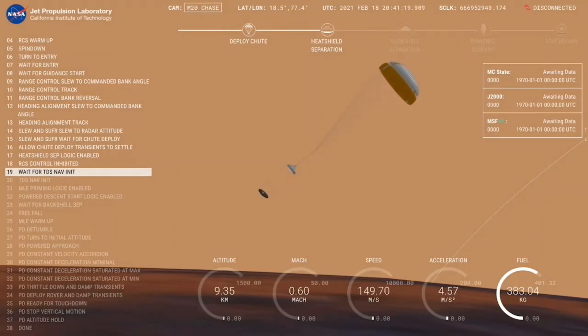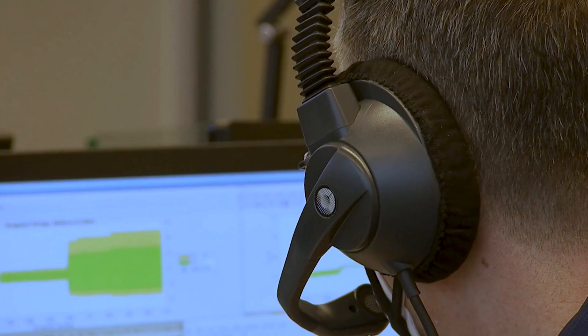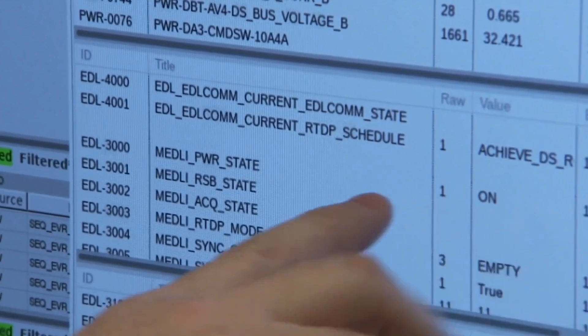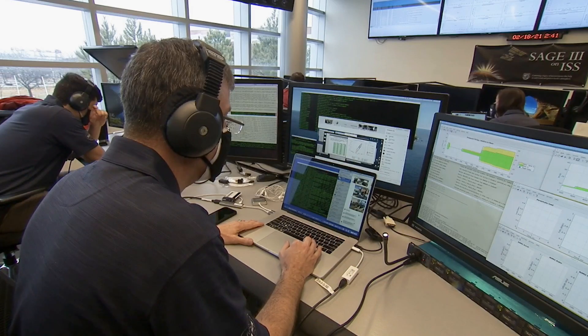And then, of course, during the actual entry time, everybody's sitting back looking at their screens as some of our real-time data is coming through. Certainly fingers crossed, toes crossed, everybody's anxious — but knowing we did everything we could to make sure it was done right. We have our data and everything looks really good. Lots of interesting phenomena to go look at.